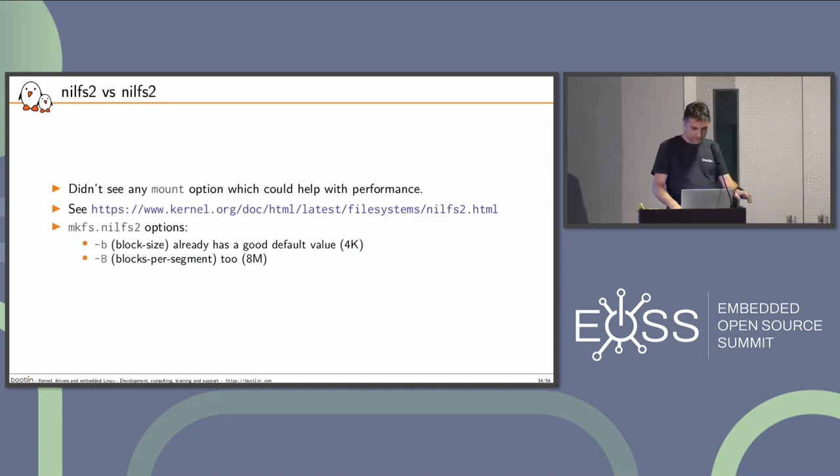For NilFS2, I didn't find any mount option that was supposed to help. There are order mount options, and you can specify a block size when you create the file system. The default values are good — 4K for the block size and a segment size of 8MB. That's double the segment size we have on our SD card, but it should be fine.